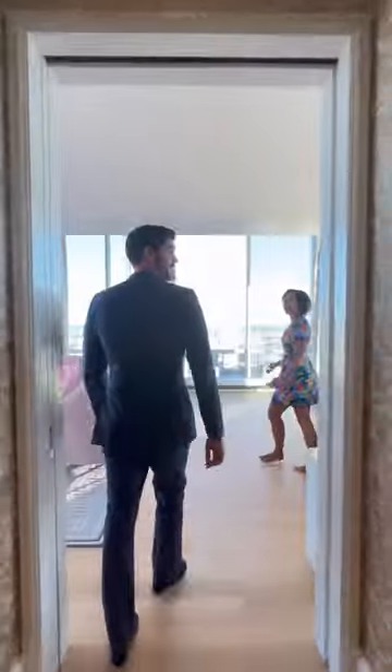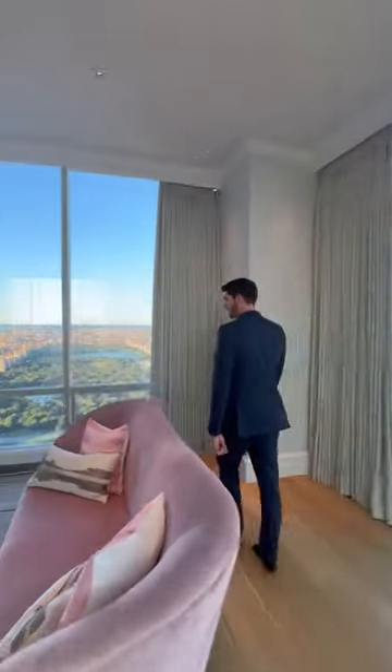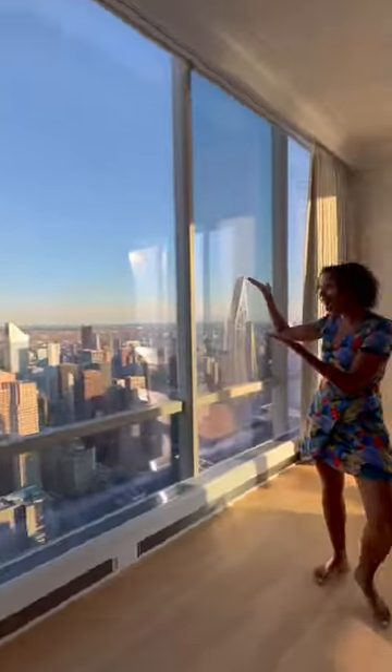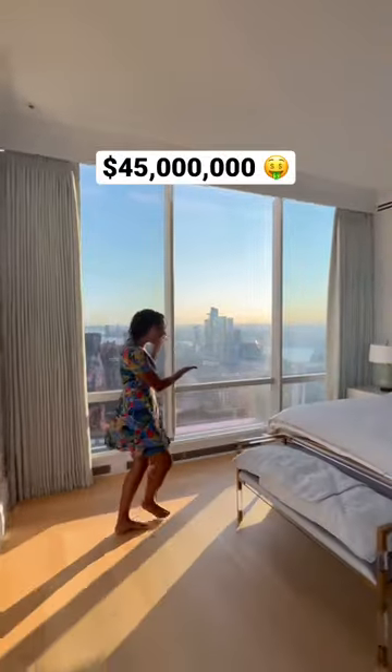At the very end of the hallway, welcome to the owner's bedroom with views of Central Park to the north, Billionaire's Row off to the east. This penthouse is currently on the market for 45 million dollars.